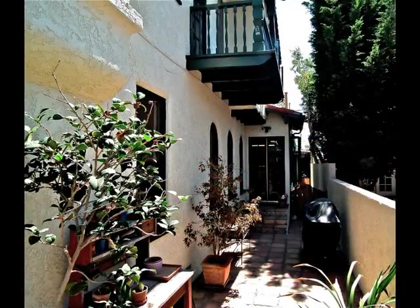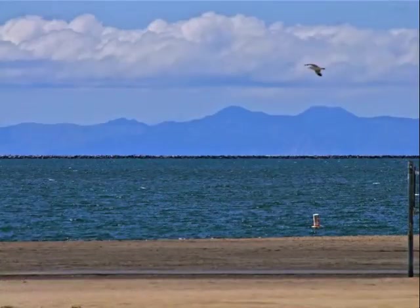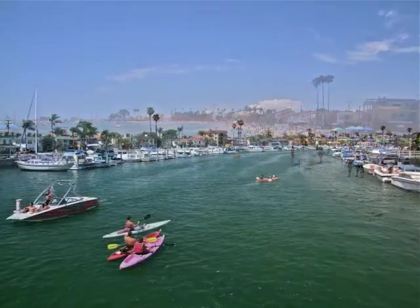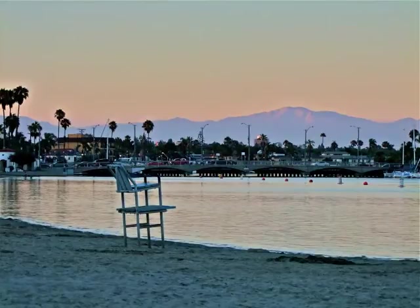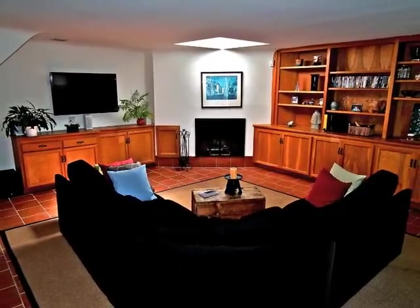Barbecue on the side terrace, relax in the courtyard, stroll to the beach. Belmont Shore and the incredible variety of waterfront activities are all a part of the Belmont Shore lifestyle.